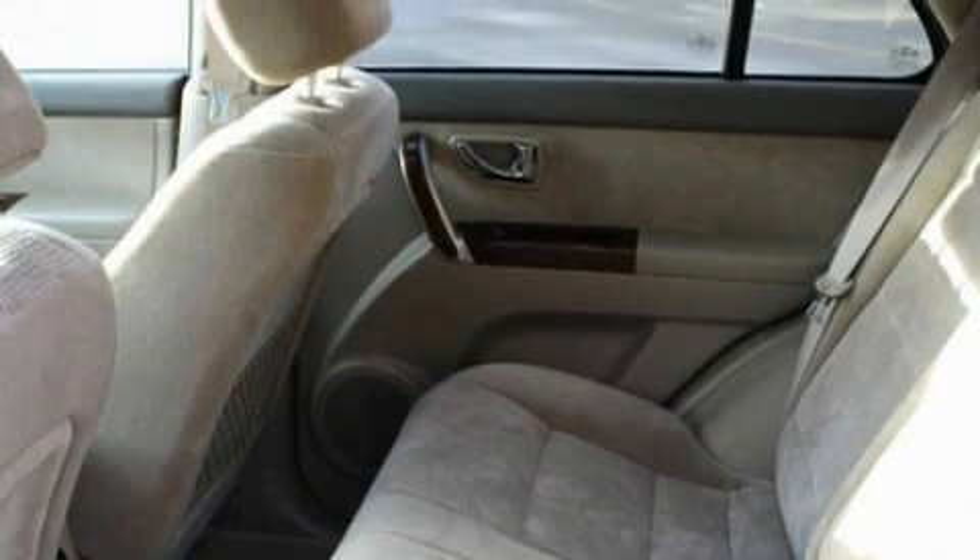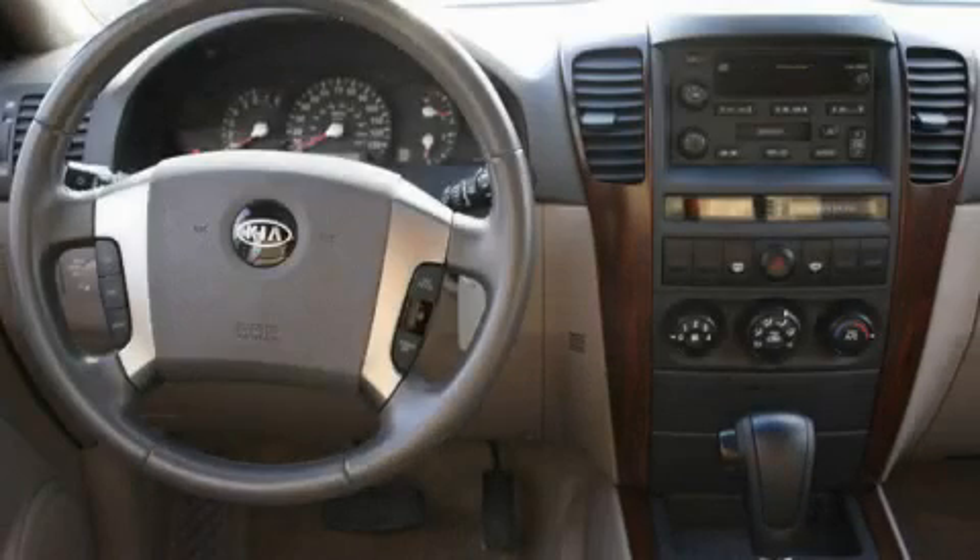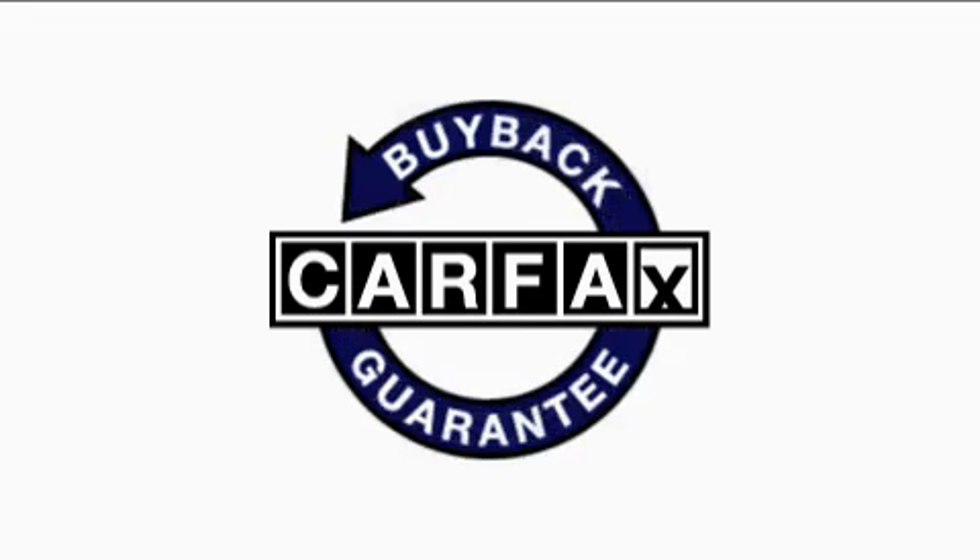It features a 3.5-liter six-cylinder engine, an automatic transmission, and four-wheel drive. This crossover has had only one owner, and it qualifies for the Carfax buyback guarantee.